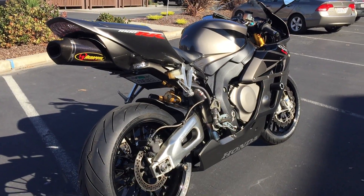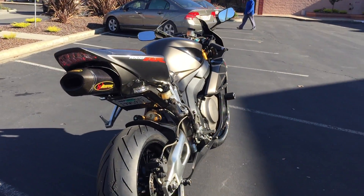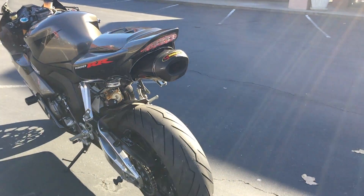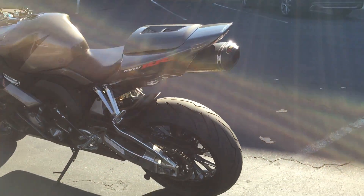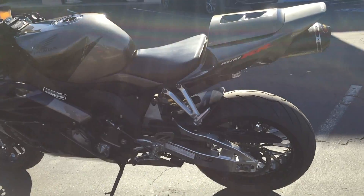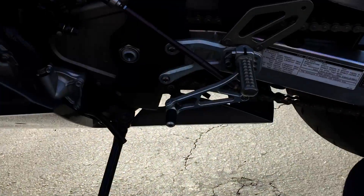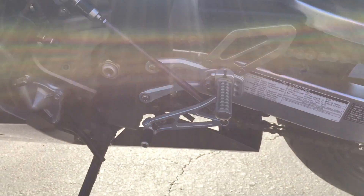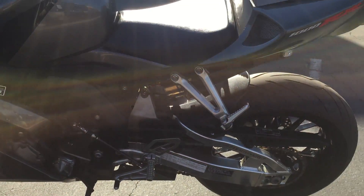Full Akrapovic carbon fiber exhaust, super cool undertail kit, brand new Diablo tires, a seat cowl, and adjustable racing rear sets — I believe PVM, though I'm not entirely certain of the brand.